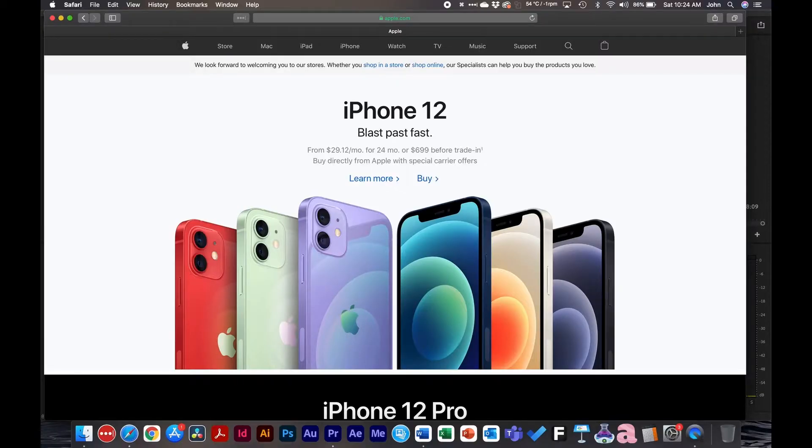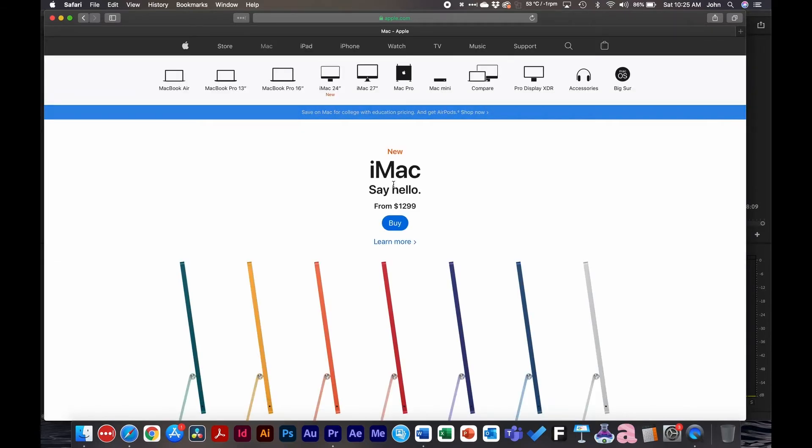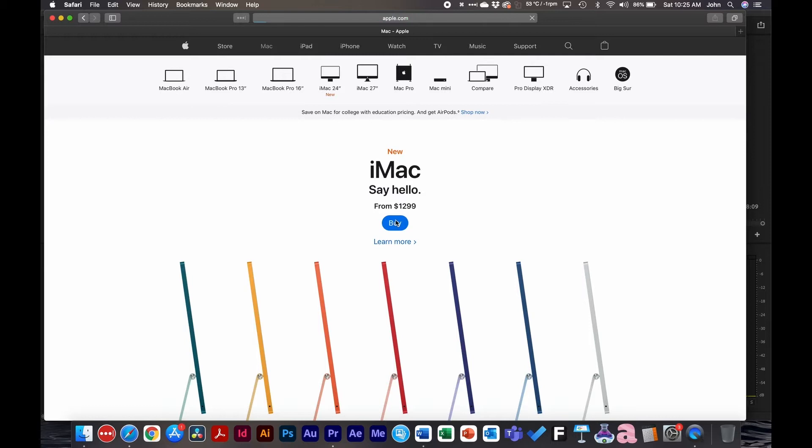Hit that like button, and if you're new to the channel consider subscribing if you like these videos. Let's dive into it. First we'll go to Apple's website and I'll show you where to navigate to buy a Mac — go to the Mac tab, go to iMac, say hello, and click buy.